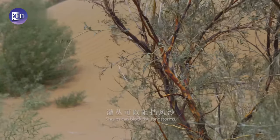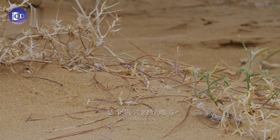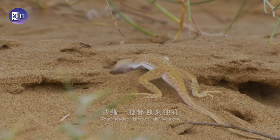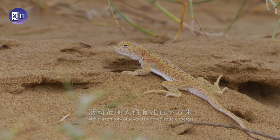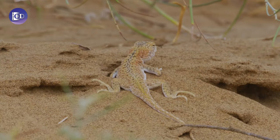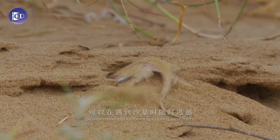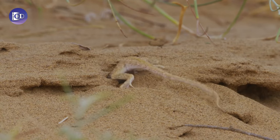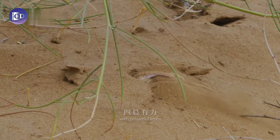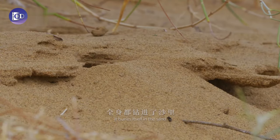Shrubs can block the sandstorms. The ground beneath them is firm enough to build burrows. Toad-headed lizards usually live alone within a territory of several hundred square meters. Multiple burrows on their turf provide more options for escape during sandstorms. It's a born burrower with powerful limbs — in a short while, it buries itself in the sand.